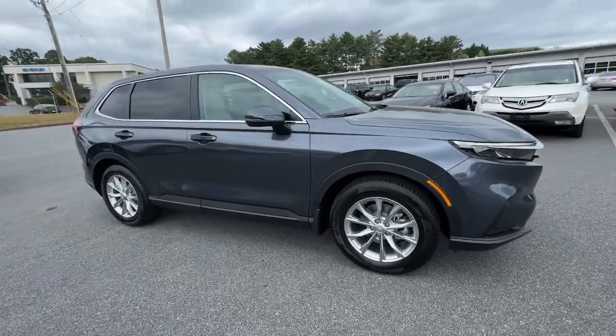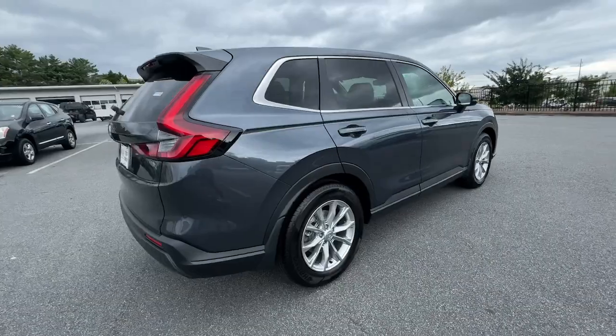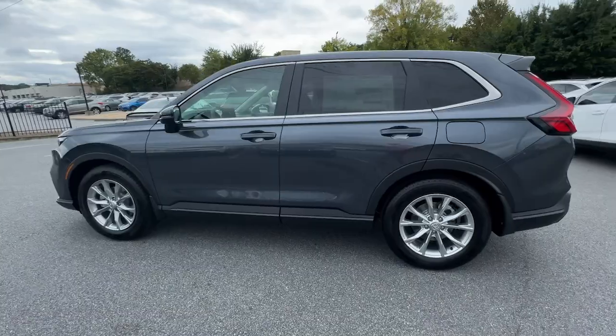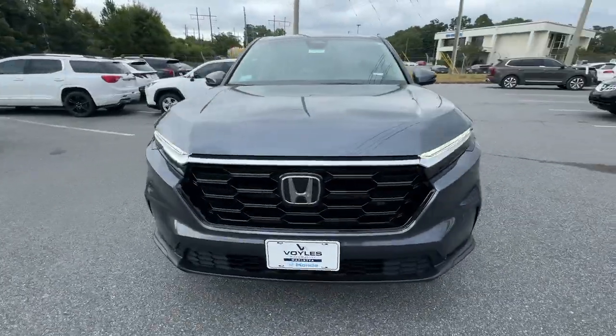Enjoy the view of this 2025 Honda CR-V. You'll love the high-end feel and powerful performance of this sleek CR-V. This small SUV also comes fully loaded with advanced safety and infotainment technology, clever creature comforts, and a can-do attitude.